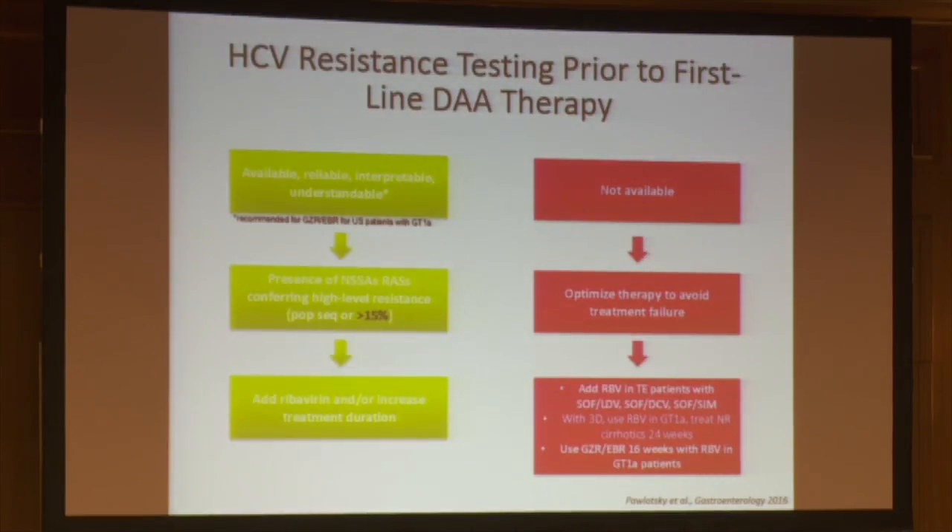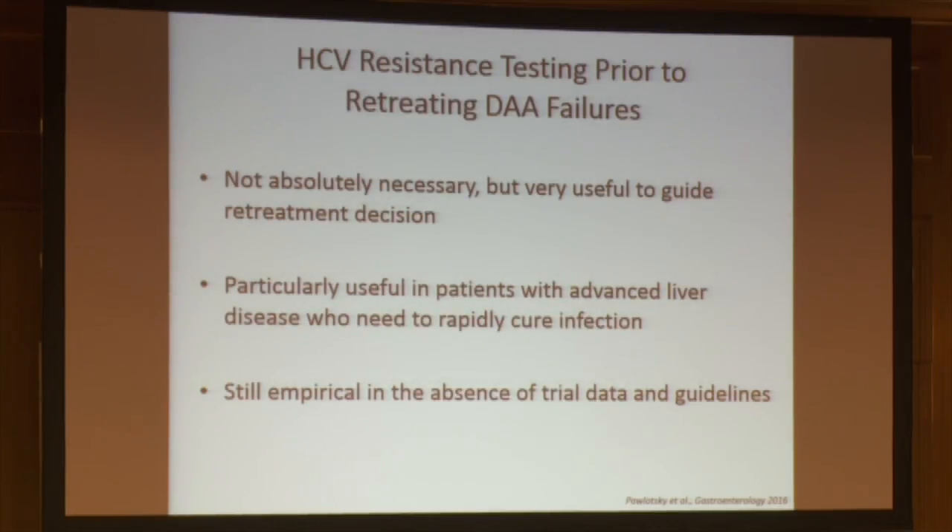Today we have two possibilities. We can screen for resistance, and if we find NS5A RASs at 15% or above, we add ribavirin or increase treatment duration. Alternatively, if we don't perform resistance testing in a naive patient, we can optimize therapy by adding ribavirin or increasing duration anyway. Concerning treatment-experienced patients, resistance testing is not absolutely necessary but is very useful to guide re-treatment decisions, particularly for difficult-to-treat patients.